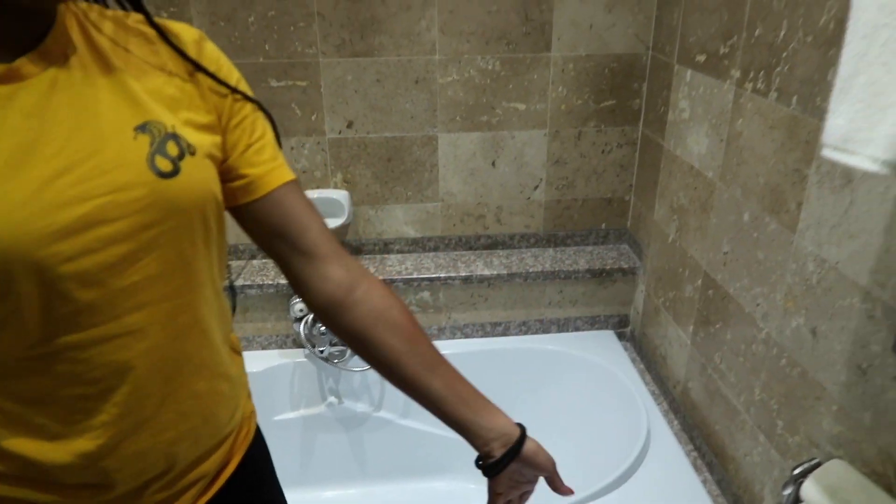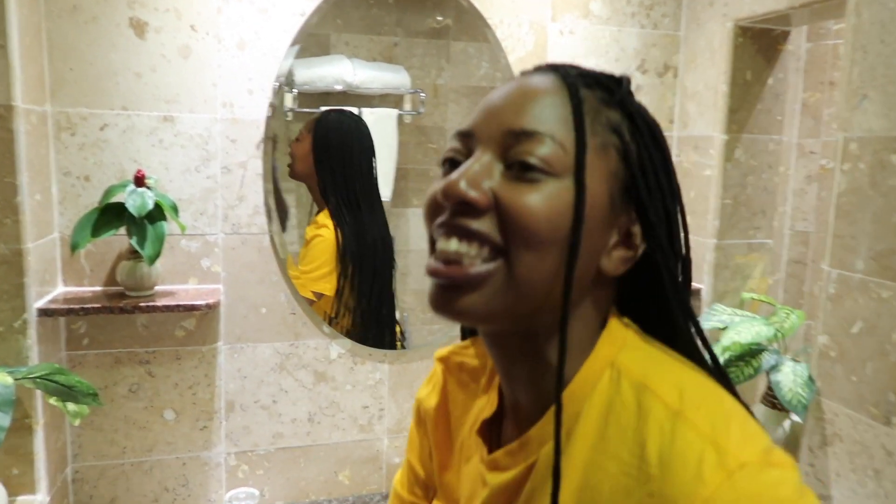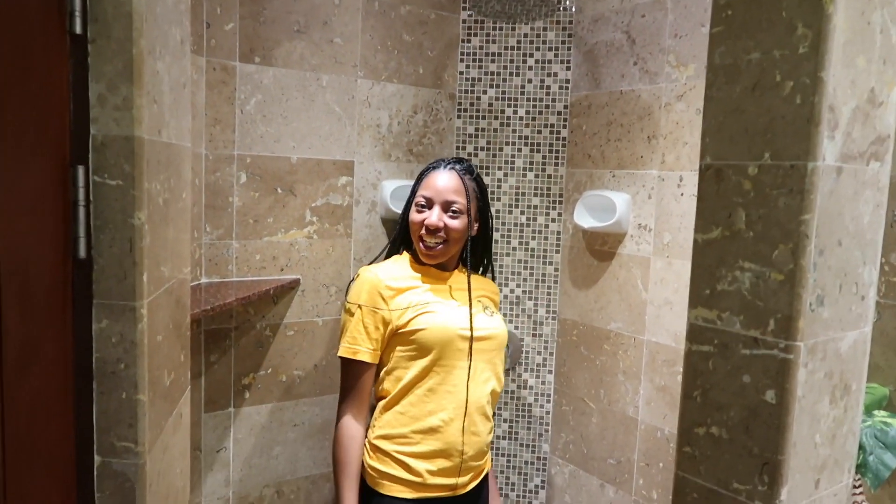Wow, this bathroom is like — whoa! We got the sit-down tub here, the toilet, the nice mirror with perfect lighting, and then when you close the door, guess what — an overhead shower! What!